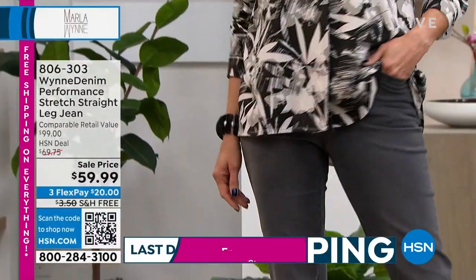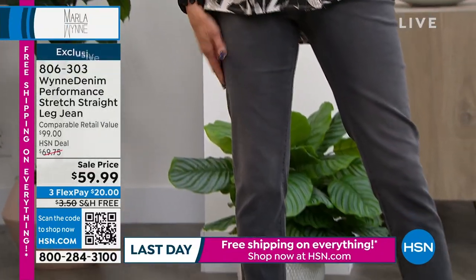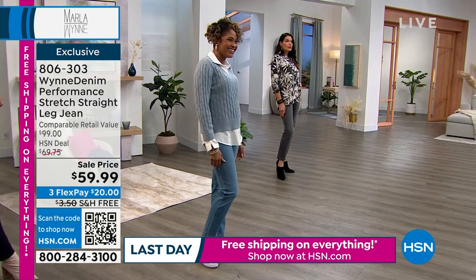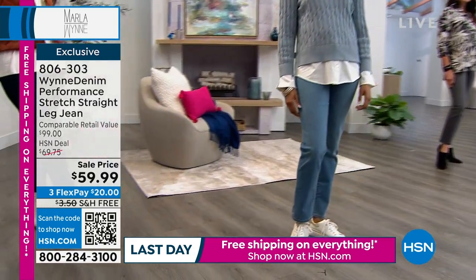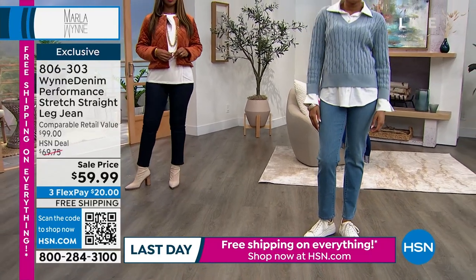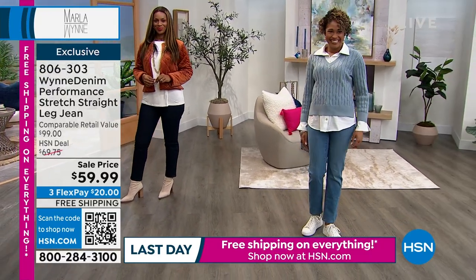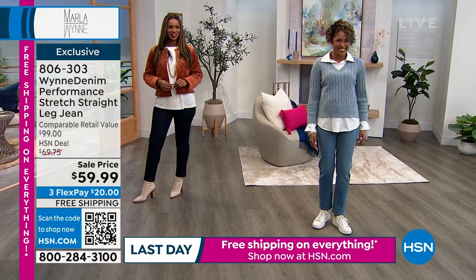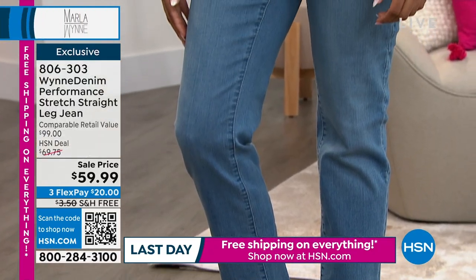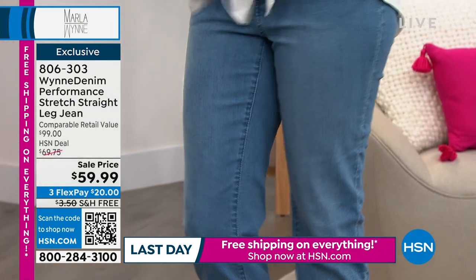This jean — if you get your size right, look at the comments on hsn.com — the women who gave these perfect five stars did so because when you find your fit, you are going to love this denim. Because of the yarns we've used, it doesn't have that spongy, super stretch feeling. If you like that super stretch jegging feeling, these aren't for you. This is premium denim.